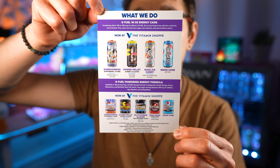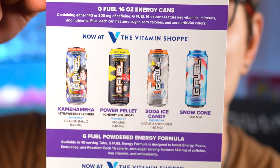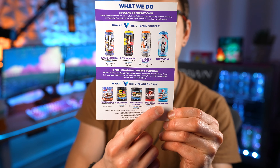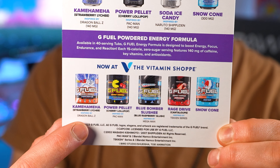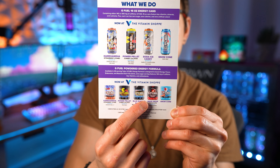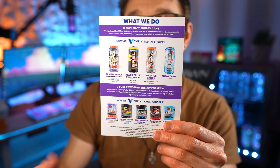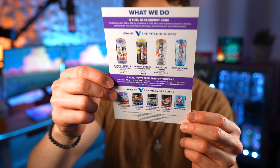They've got a little text about who we are, and on the back it has information about what cans and tubs are available at the Vitamin Shoppe. There are four flavors available: the Kamehameha flavor, the Pac-Man flavor, Soda Ice Pop, and Snow Cone. For tubs, you have Kamehameha, Pac-Man, Mega Man Blue Bomber, Slushie, Rage Drive, and Snow Cone. There will probably be a Soda Ice Pop tub available at the Vitamin Shoppe soon.